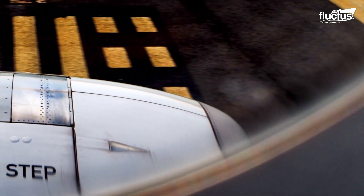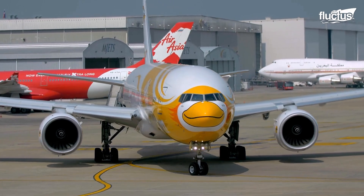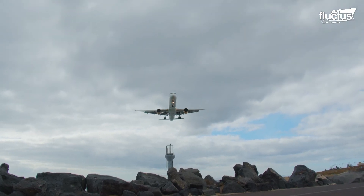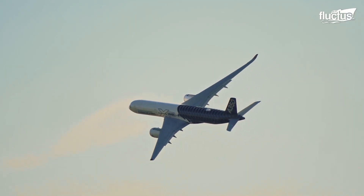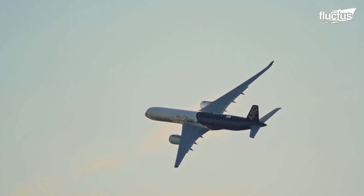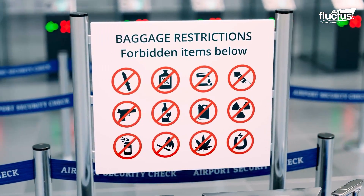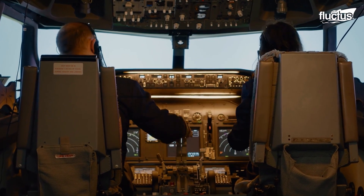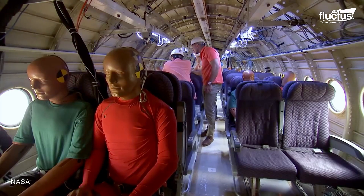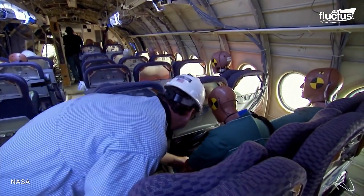Hello everyone, and welcome back to the FLECTUS channel. Even before the first commercial airplane flight in 1914, safety was the primary concern. Today, it remains a massive focus for airlines and aircraft engineers.